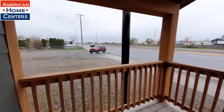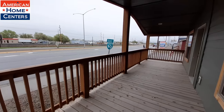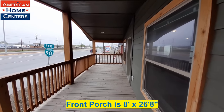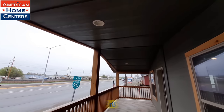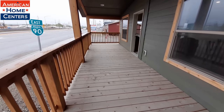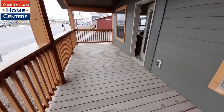On our porch here we've got a really nice sized porch. We do have recessed lighting. I have seen a fan out here also — this is a good sized porch.